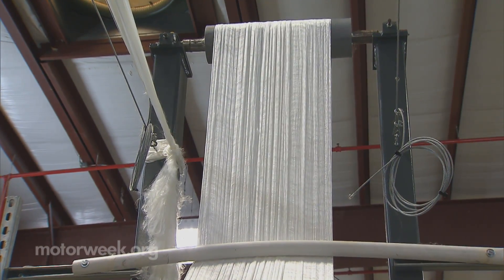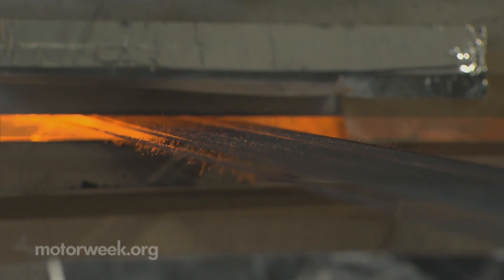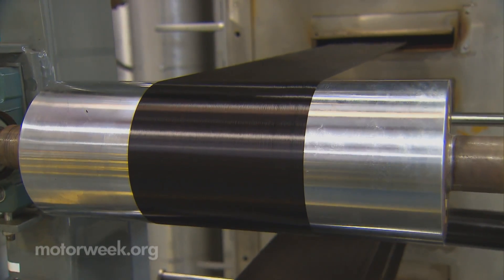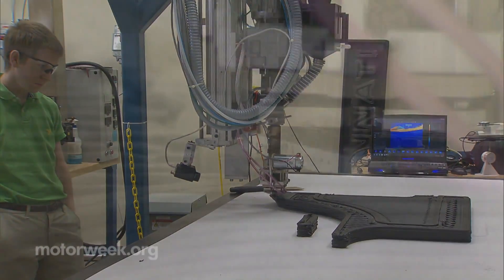Winding repeatedly through four ovens, the white fiber is oxidized, then a blast in the 1,000-degree furnace vaporizes everything but the carbon.